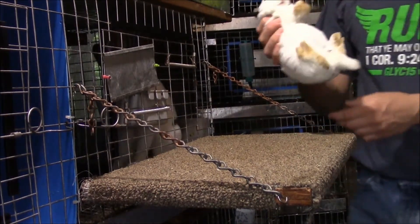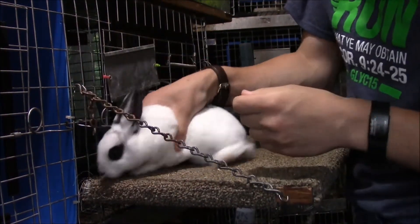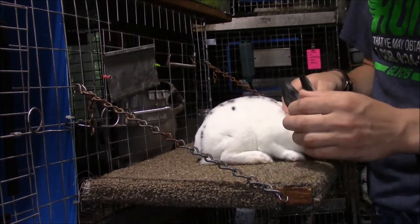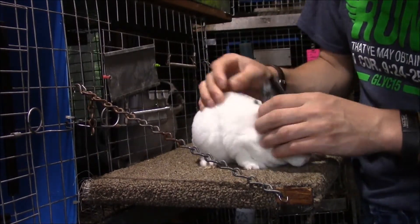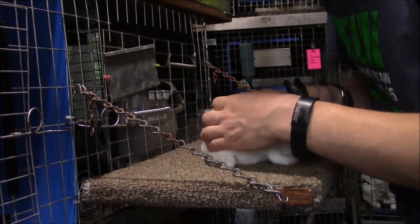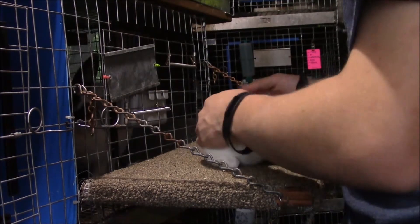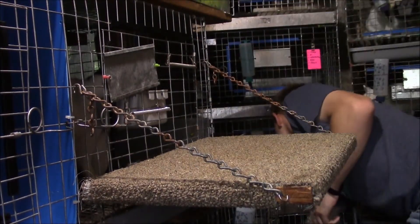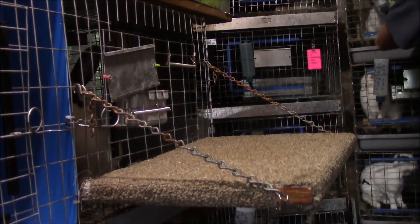I had no name for this one, so her ear number is X6. This one is going to be sold because she's what's called a 'Charlie' — she's got no butterfly nose and doesn't have many markings at all. I'll be selling this one soon. She's a junior doe.